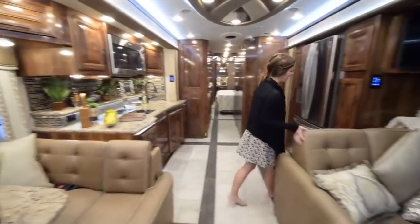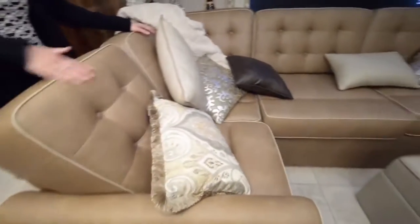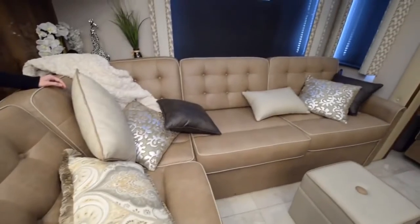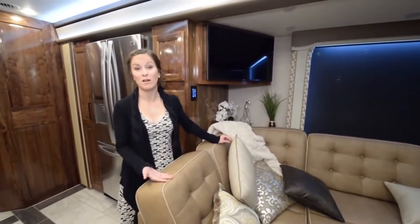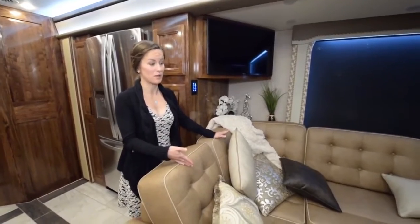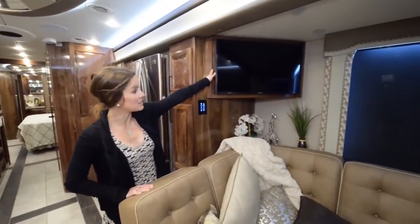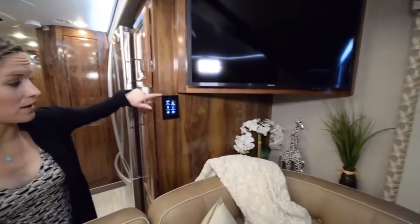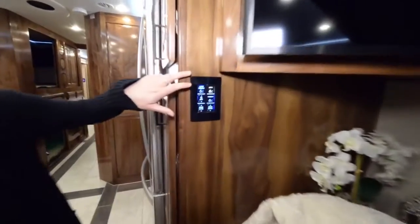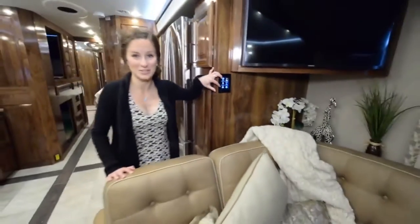Moving to this side of the living area, we have a beautiful L-couch with really soft leather. It pulls out into a bed as well, giving extra sleeping room for guests or family. There's also a TV located right above the L-couch, and a control system right here — really convenient for controlling a million different types of lights. You can light up basically every piece of furniture.